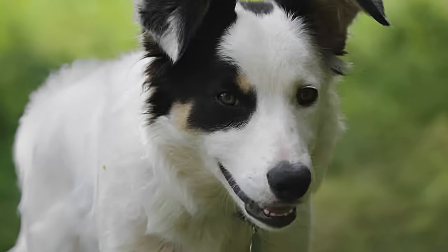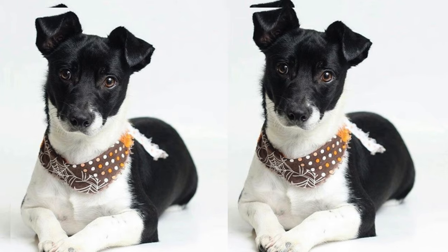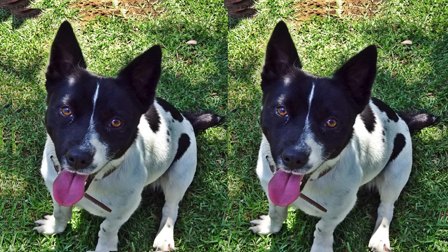Like all breeds, Border Jacks may be prone to certain health issues. Keeping an eye on their dental health and joint conditions, and ensuring regular vet checkups, can help maintain their well-being.